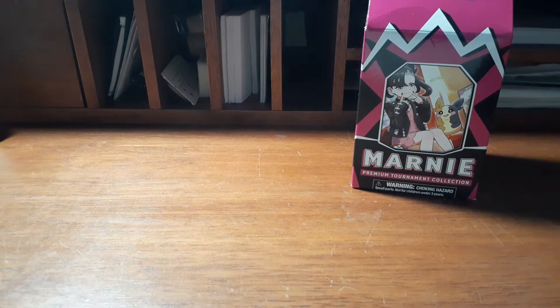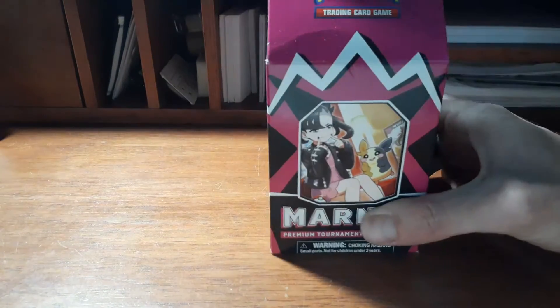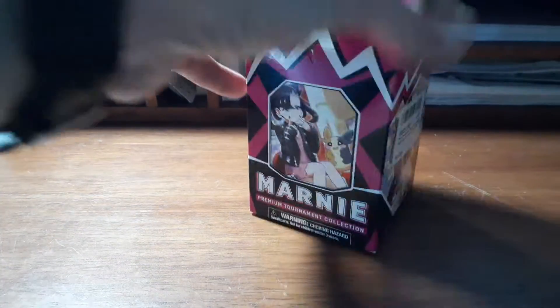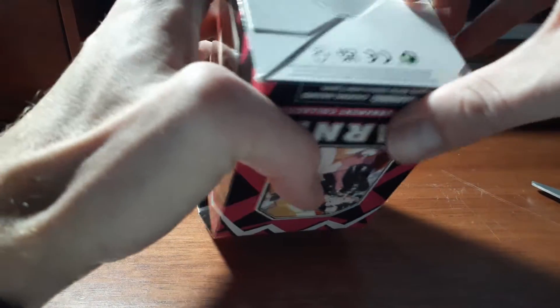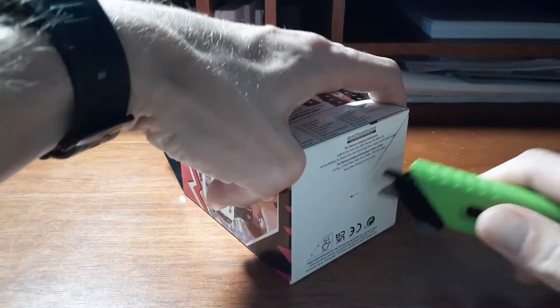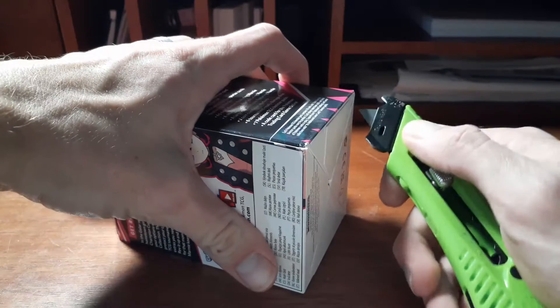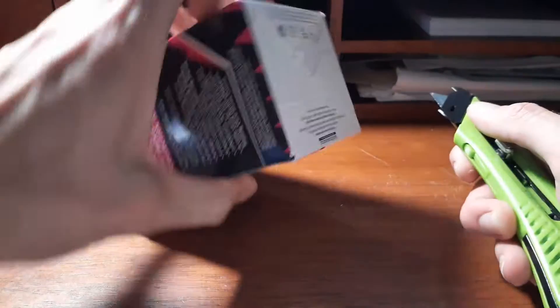Hi there, so I had this idea this morning of cracking this open — I was gonna hold it for ten years. But you know, the stuff in here... I'm just gonna go for it before I decide not to. I might super glue this back shut actually, because this is just so cool. I don't know, this is not planned out, this is very, very, very spontaneous.